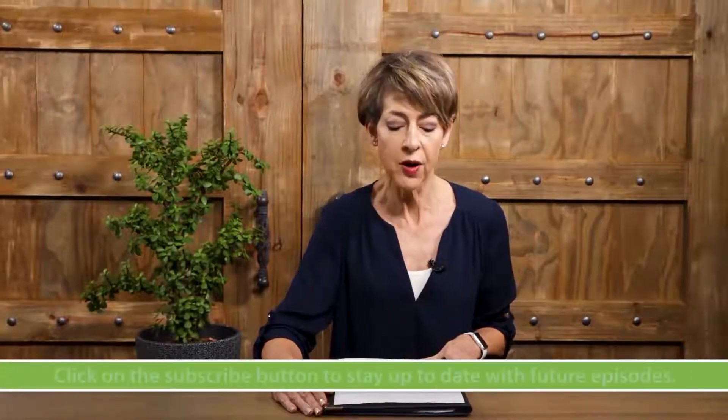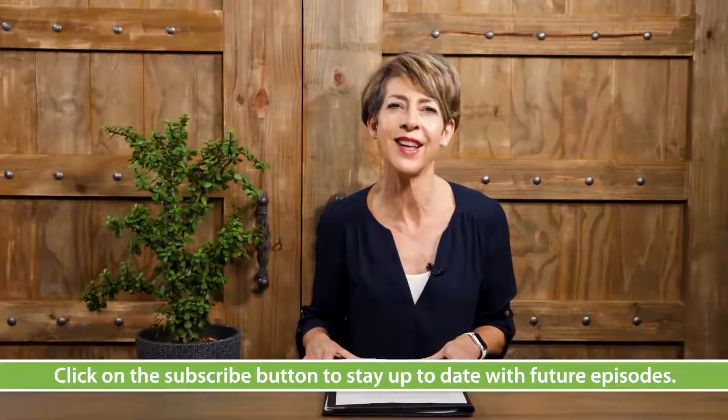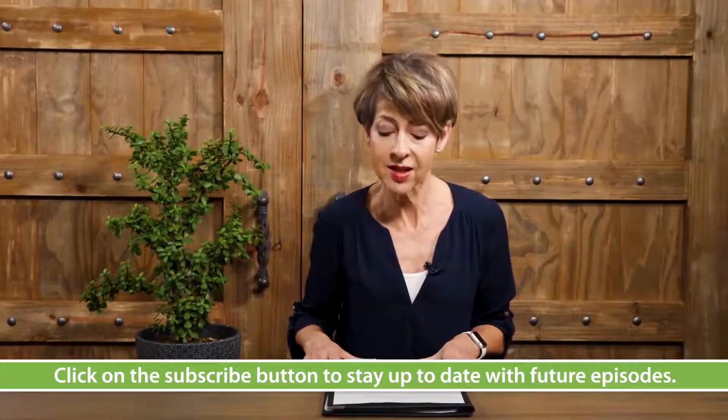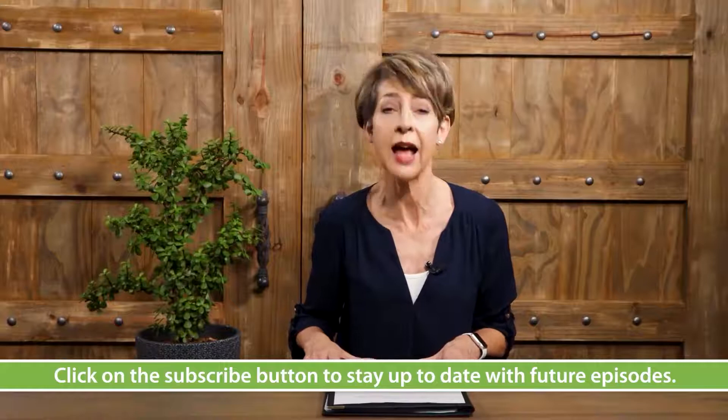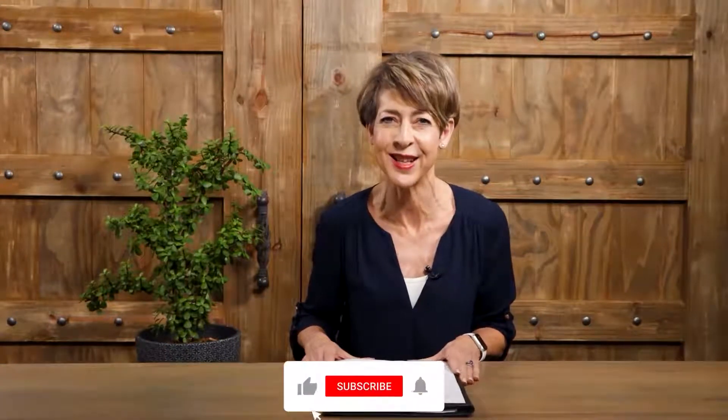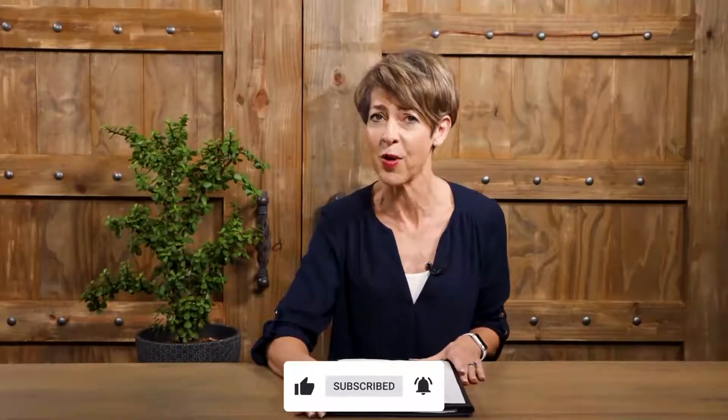Professor Michelle Hamer leads the implementation of two national research infrastructure projects funded by the Department of Science and Technology: the Natural Science Collection Facility and the Biodiversity Biobanks SA Facility. She joins us now to explain the purpose of these projects. Michelle, most people have not heard about natural science collections — what are these?